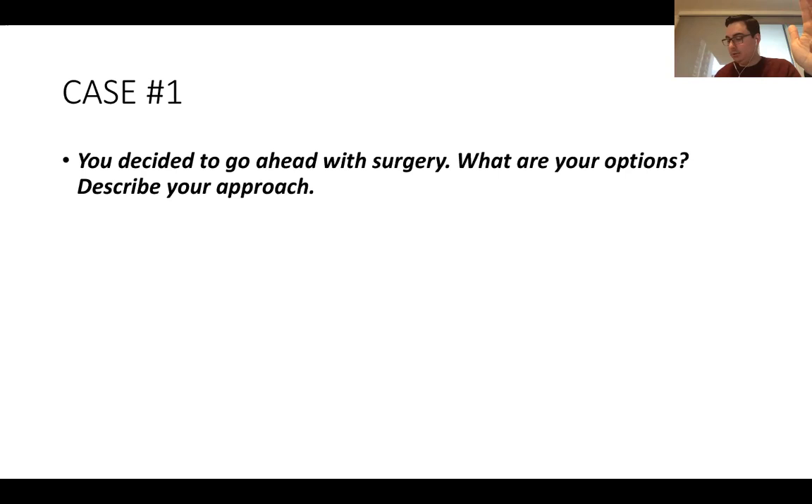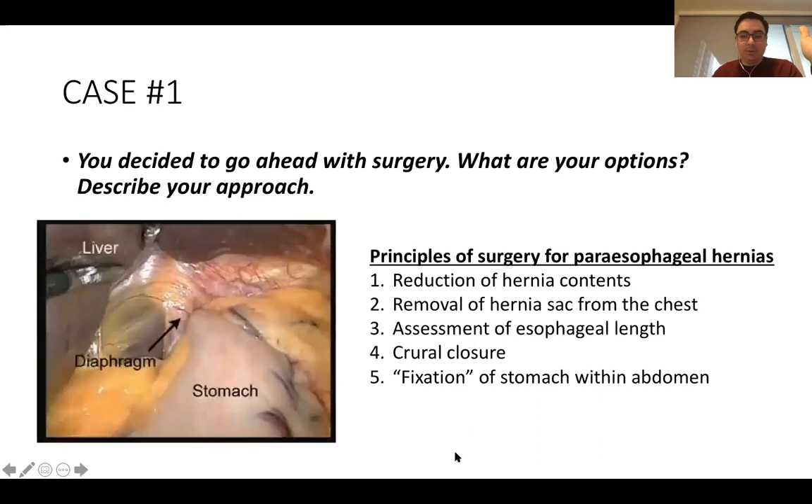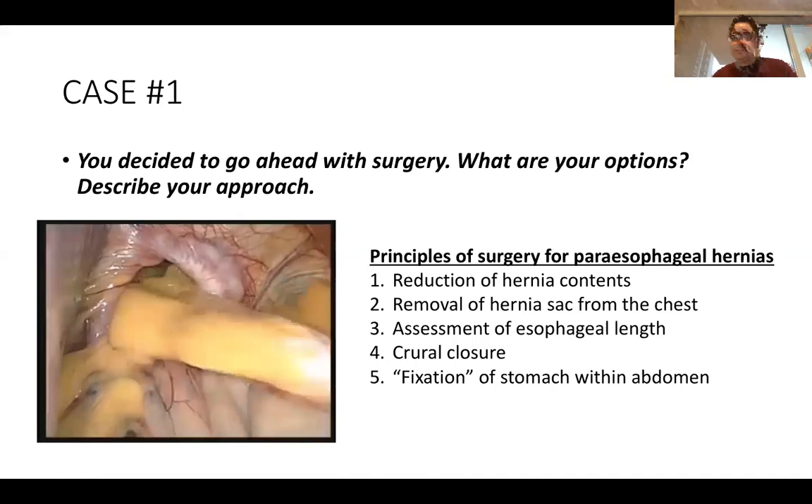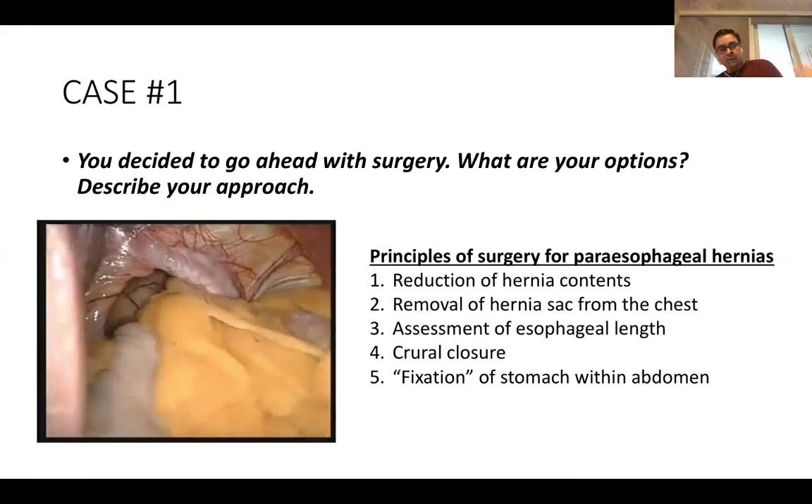In general, we have a laparoscopic option, open transabdominal, open transthoracic, and a minimally invasive transthoracic option that hasn't gone far. Also thoracoabdominal. The principles of surgery are: reduction of hernia contents, removal of the hernia sac from the chest, assessment of esophageal length, crural closure, and fixation of the stomach within the abdomen — usually via gastropexy or fundoplication.